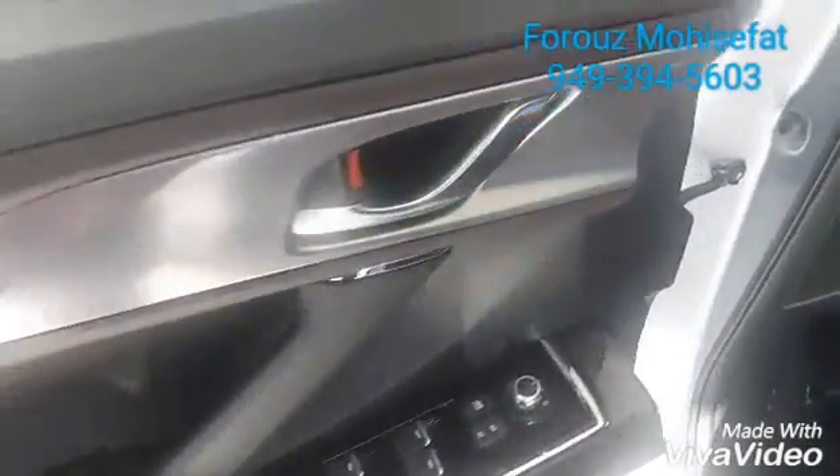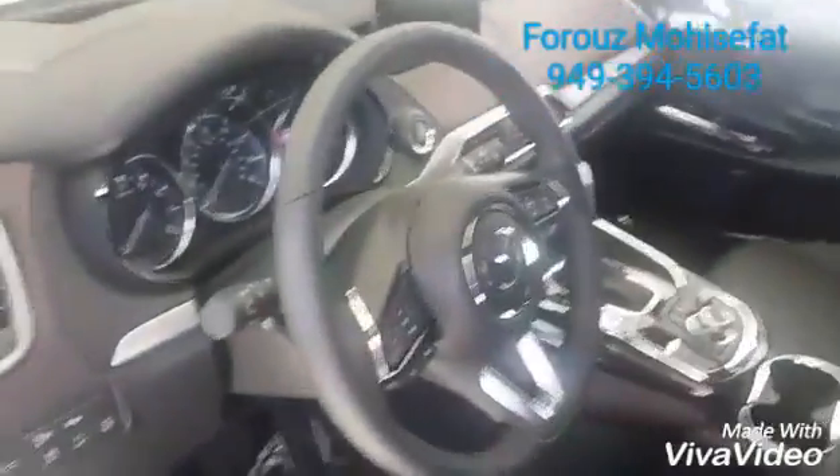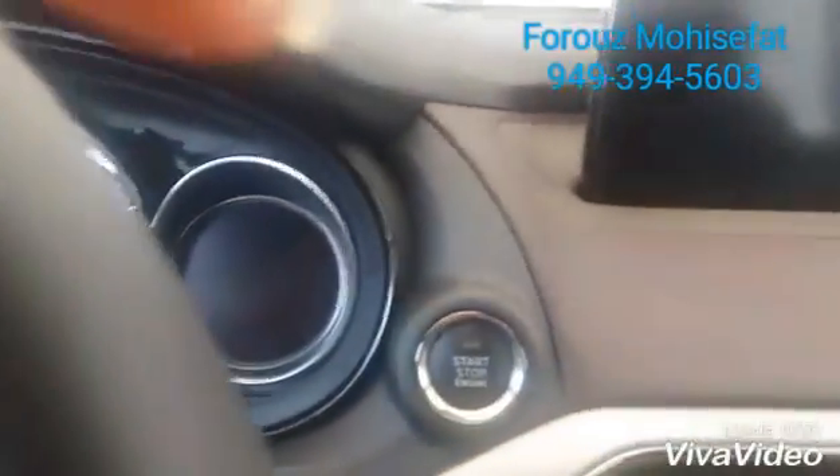Beautiful leather. Three memories for the seat and the mirrors. There's your dash, some safety features over here, and keyless storage — no need for the key. Backup camera.